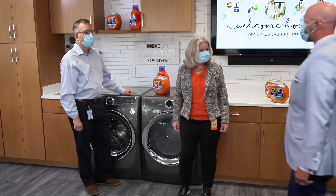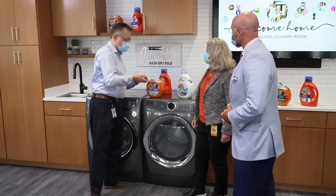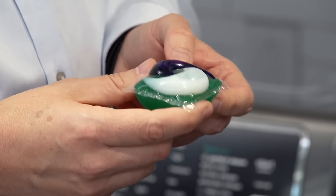We visited Tide's Innovation Center to find out more about the power of the pod. This is a Tide Pod, and it's a very concentrated detergent. To make it, a hundred scientists had to work for eight years, and we got 50 patents out of it.